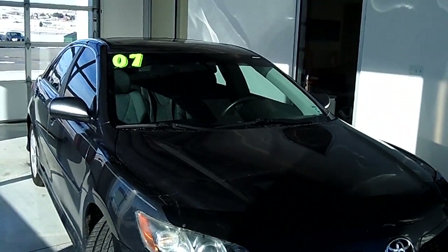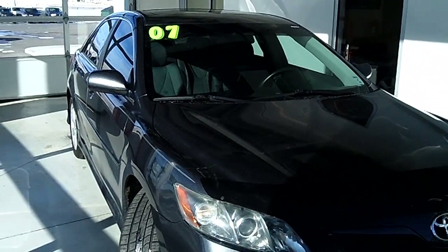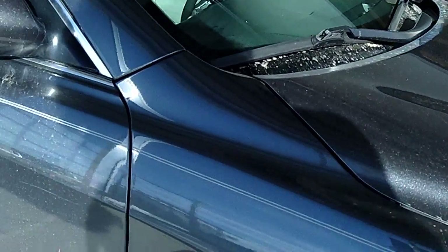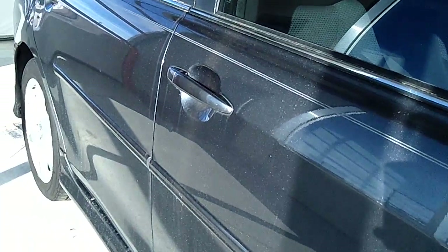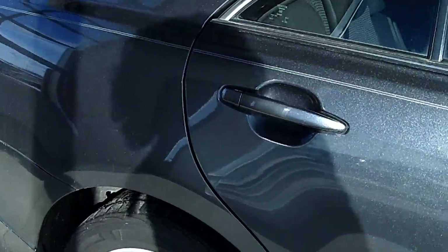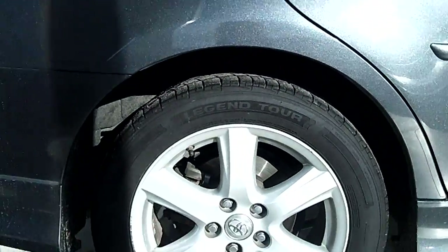This vehicle is a 2007 Toyota Camry. The trim level is LE and it is a V6. As you can see, the paint job is in great shape — it is a 2007, and there are no scratches or dents.